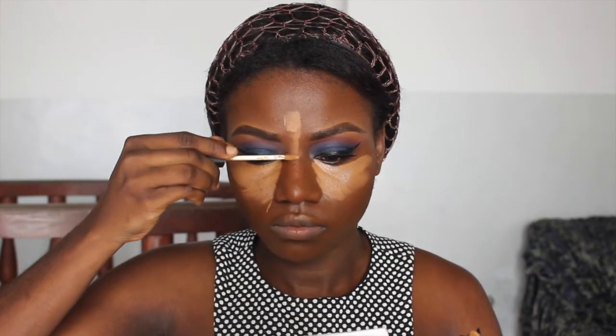I'm using the NARS radiant concealer in the shade Amande and the Illamasqua concealer. Now I'm going to blend my concealer with a beauty blender - sorry, I'm going to blend my under-eye area out with a beauty blender.